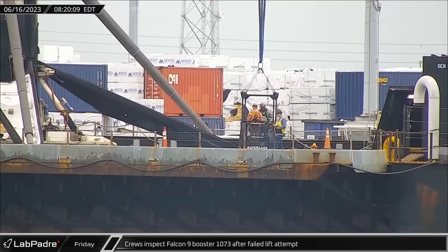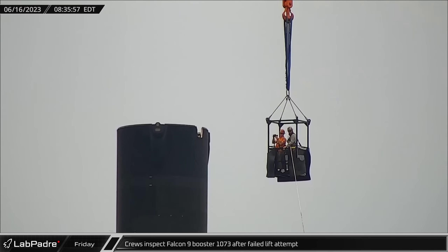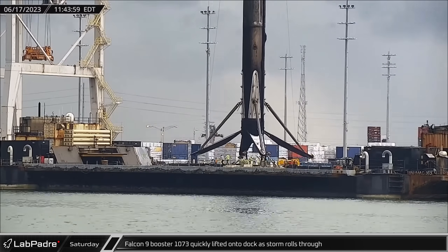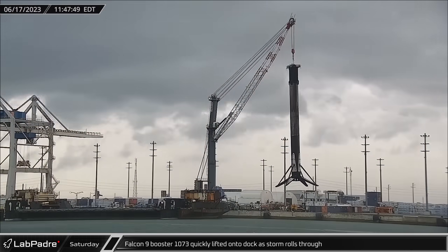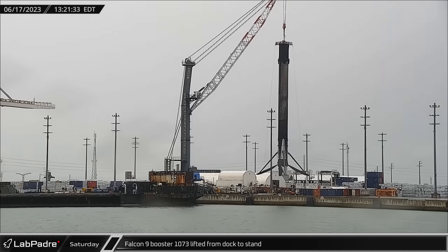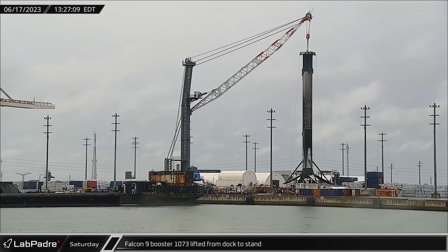Switching over to the Cape, Friday morning crews went up in a man-lift to inspect the top of Booster 1073 following an issue with the lifting rig the previous day. The next day, the booster was finally lifted off of the drone ship and placed onto the dock as a storm rolled into the area. A few hours later, the crane again lifted the booster and finished the transfer to the dockside processing stand where the legs could be folded in.